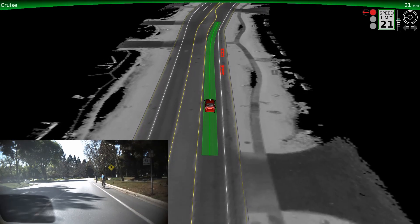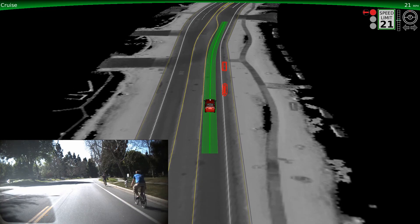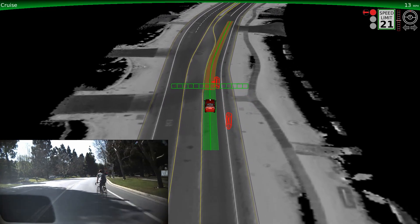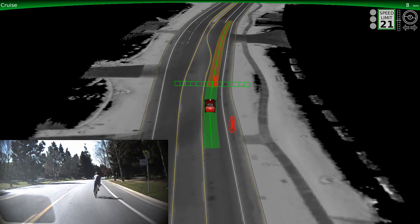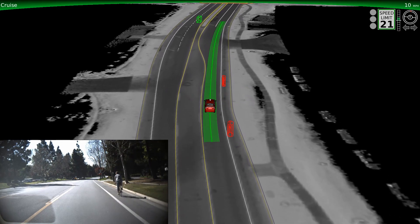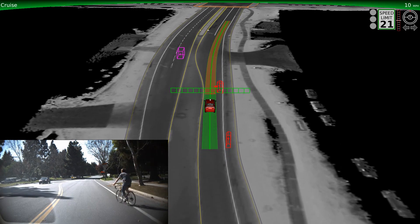Our cars treat cyclists as a special category of moving object. Watch in this example: when the cyclist holds up his arm, our software detects the hand signal and predicts his movement into our lane. The car knows to continue yielding to the cyclist passing by, even when he changes his mind multiple times.